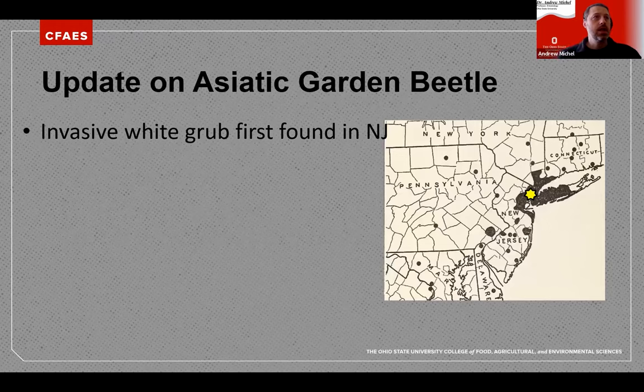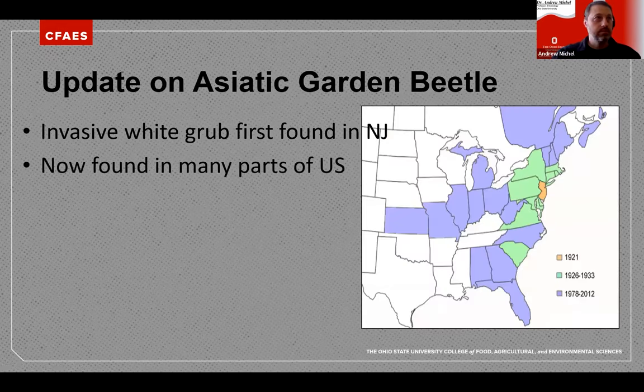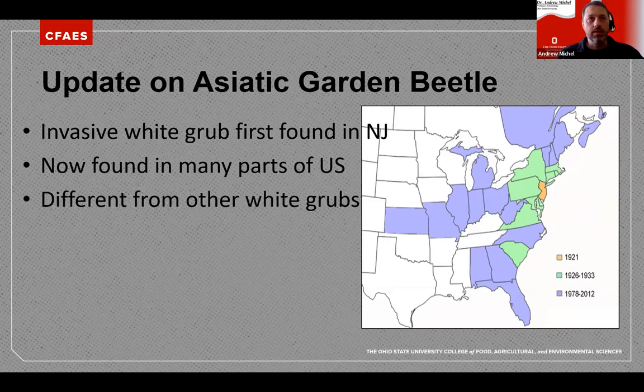First, an update on Asiatic Garden Beetle — an invasive white grub first found in New Jersey. One of Kelly Tillman's grad students found an old USDA article from the 1920s where they first reported Asiatic Garden Beetle on the shorelines of New Jersey. Now it's found in many parts of the United States. Since 1921, that's almost 100 years, it has spread pretty rapidly and has grown in importance in certain areas.